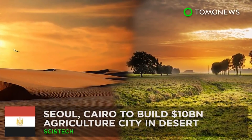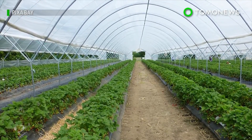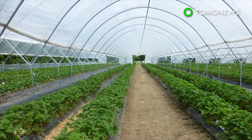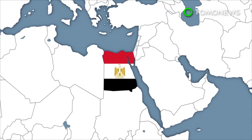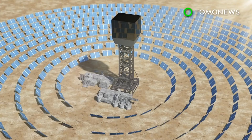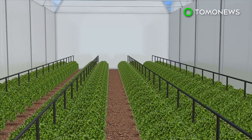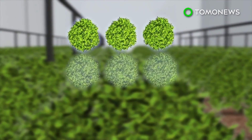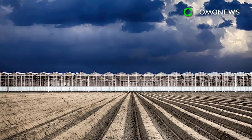South Korea and Egypt are building an agricultural city in the desert. The two unlikely partners are in a scientific collaboration that could see a desert turn green within the next half year. They are teaming up to build an agricultural city in Egypt's Katara Depression sinkhole. The six-month, $10 billion project will see 50,000 greenhouses constructed by Egyptian workers and managed by Korean experts. Several solar and desalination plants are expected to be built, and the project will attempt to produce food and the sugar alternative stevia. If successful, it could serve as a model for future anti-desertification projects.